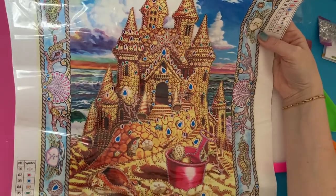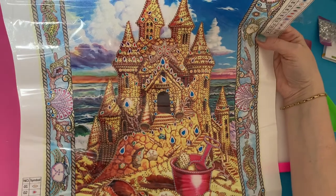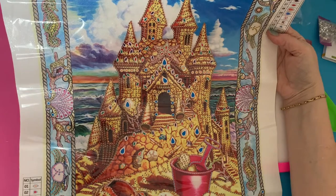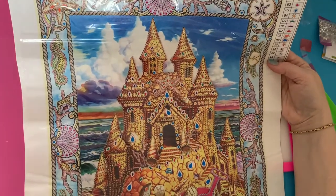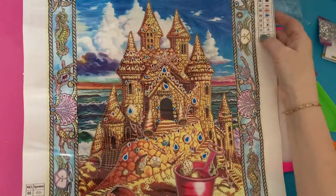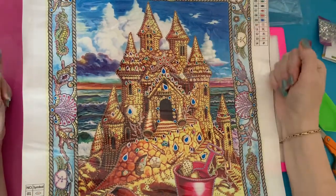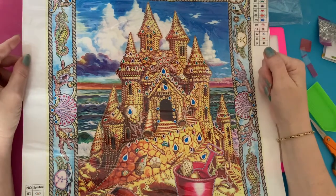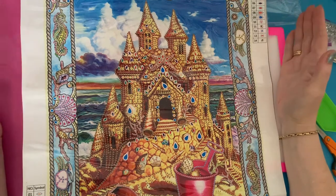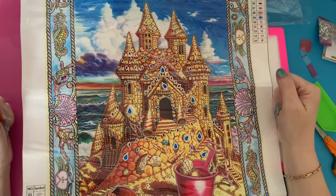Lovely sandcastle — just reminds me of summer. Hopefully we'll be able to go to the seaside this year, take my grandchildren and build our own sandcastles. If you've enjoyed the video and want to see more, please like and subscribe. Press the bell next to the subscribe button and you'll be notified of any new videos I post. Thanks for watching — I'll chat again soon, bye for now!